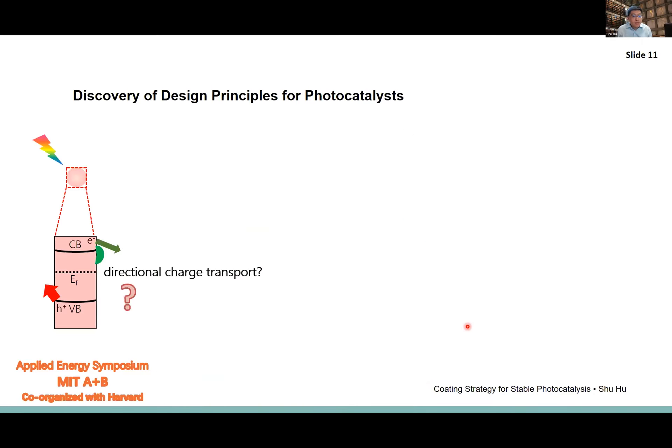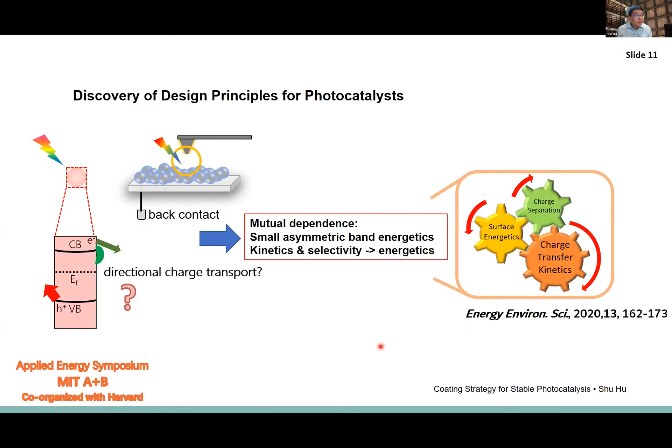We decided to take a different pathway, using model semiconductors like silicon, gallium arsenide, and gallium phosphide, developing them into particle-based photoelectrodes. Using photoelectrochemical cells and scanning probe techniques, we probe semiconductor parameters such as quasi-Fermi levels, band structures, and electrical fields to understand how charge separation actually works. We recently showed there is an actual mutual dependence between charge separation, energetics, and kinetics at complex particle-liquid interfaces — quite different from photoelectrochemistry, where the band structure is one-dimensional.